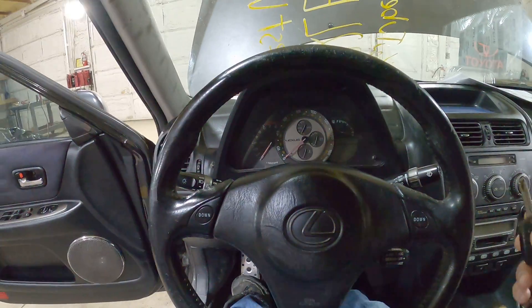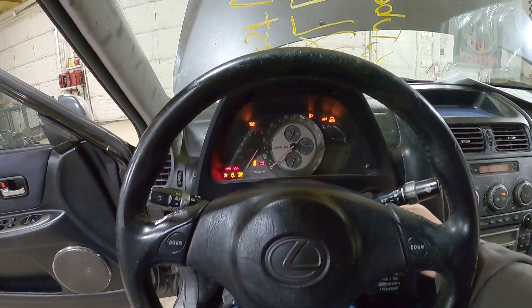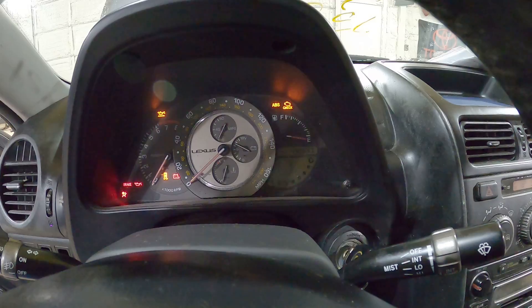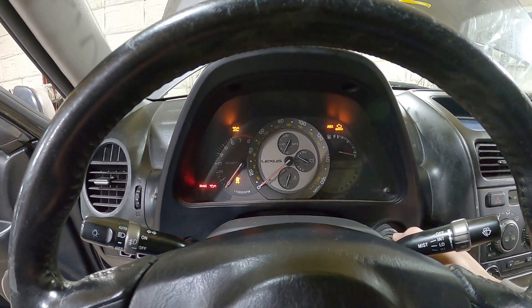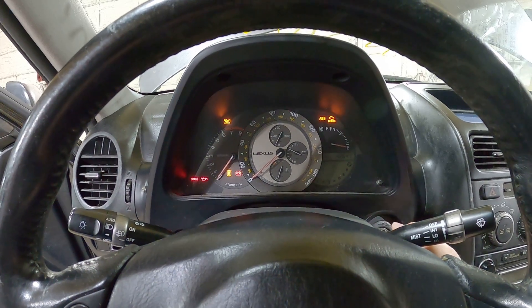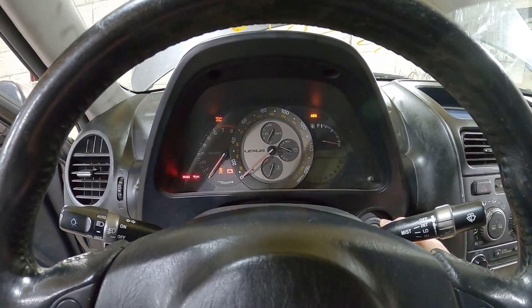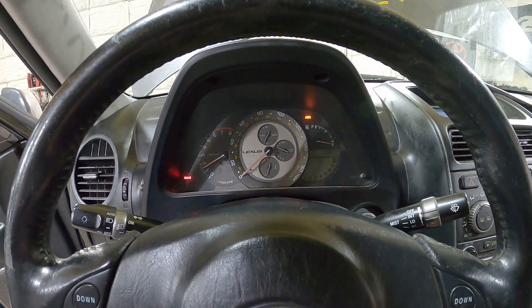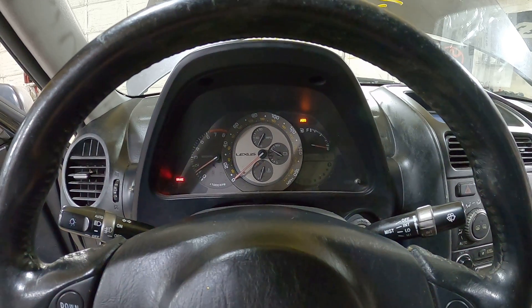Let's go ahead and fire this up. We've got 142,647 miles. It definitely doesn't have a catalytic converter.